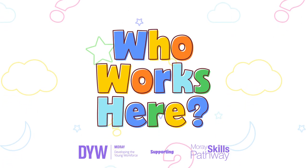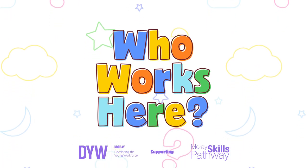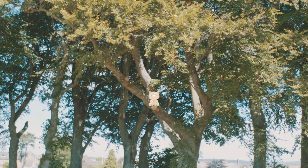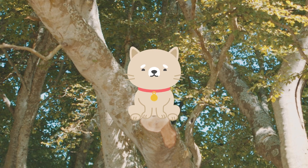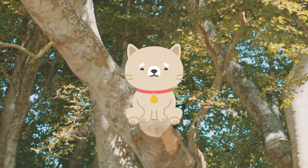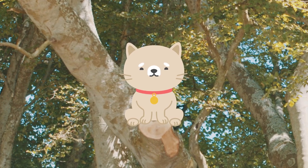Who works here? It looks like Sophie the cat is playing in the tree. Hello Sophie! Oh, you're not playing in the tree. You're stuck and you can't get down. Oh dear, Sophie needs help to get out of the tree. But who could help her?